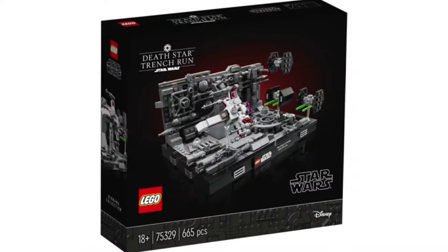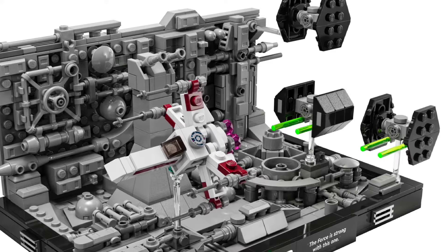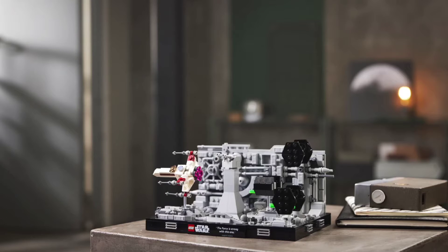First up, we have maybe my favorite, which is the Death Star Trench Run. This is one that will be costing $60, and people think this is really overpriced, but I don't see it — this is a great price. I honestly think it's underpriced. LEGO could have made this $70 or $80 and I still would have been down. I just don't understand how this is supposed to be overpriced. It seems like an incredible price at $60 — honestly the best price of this entire mini wave of sets.